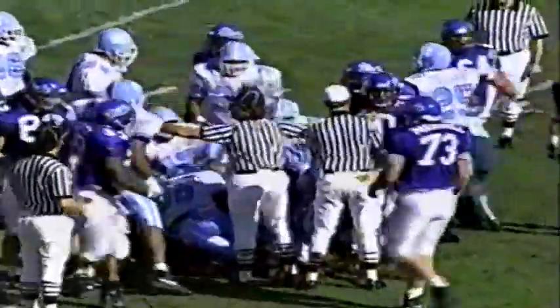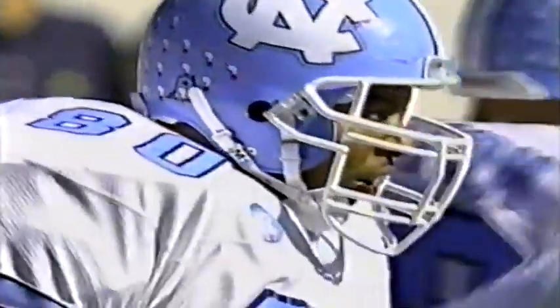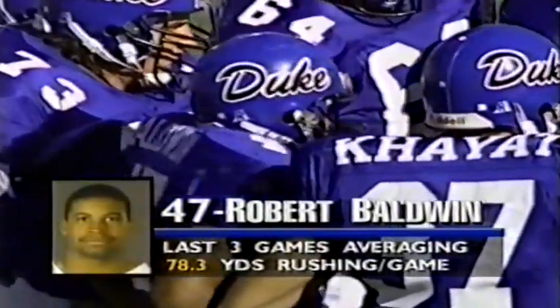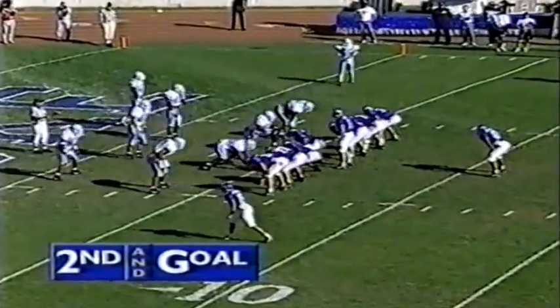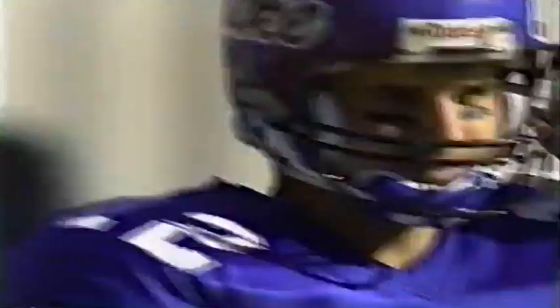Mike Heimerdinger, the offensive coordinator for Duke, has reversed his role — they were using Baldwin and that offensive line on the ground to set up the passing game, but now they're going the opposite way. They feel Carolina is more vulnerable to the pass and have been emphasizing that with great success so far. Second and goal from the 5 — Spence Fisher 6 for 8 at about 58 yards. Throwing again — nearly intercepted by Sean Boyd who was going for Corey Thomas. Boyd, the junior from Gastonia, almost had the interception.